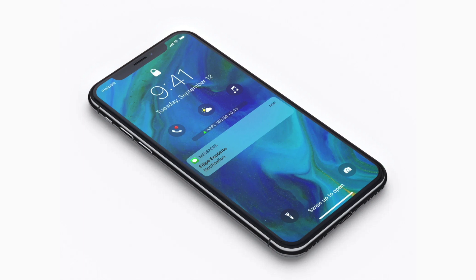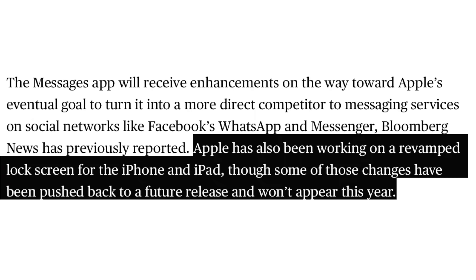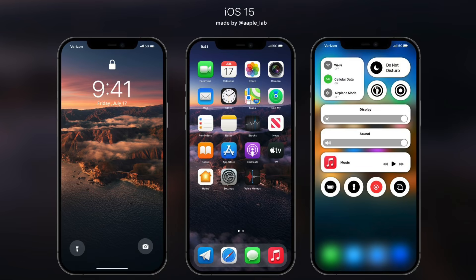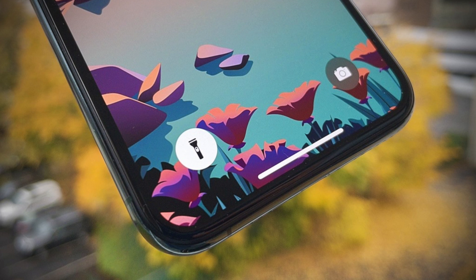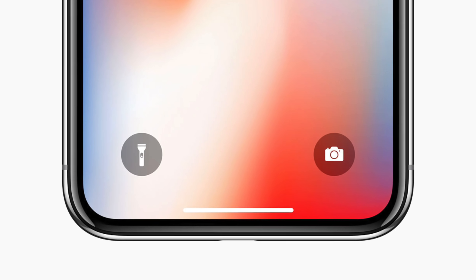The lock screen redesign we were hoping to see has apparently been pushed back. A few weeks ago Mark Gurman said a lock screen redesign was coming to iOS 15, but now apparently elements of that redesign have been pushed back to future versions of iOS. Because the information is so vague, we have no idea what elements are being pushed back. Personally, I'm hoping to see customizable toggles in iOS 15, because I rarely use the camera and torch toggle and would love to replace them with apps of my choice.